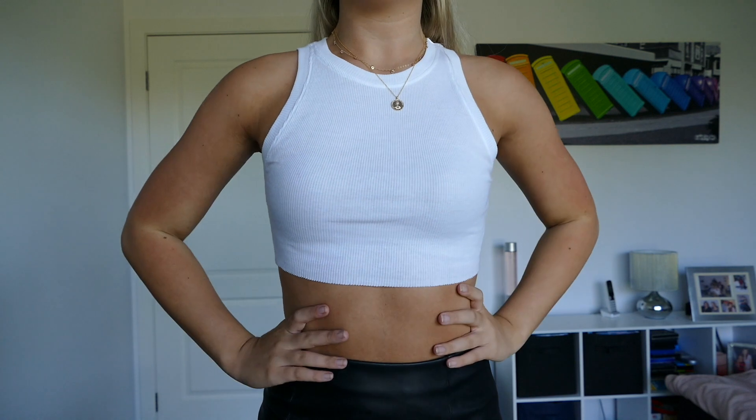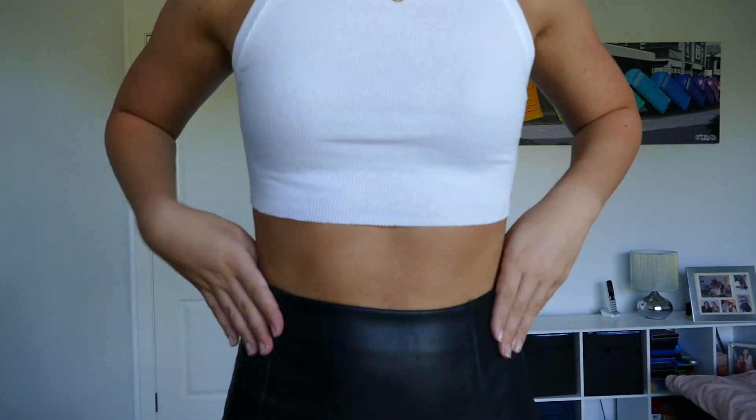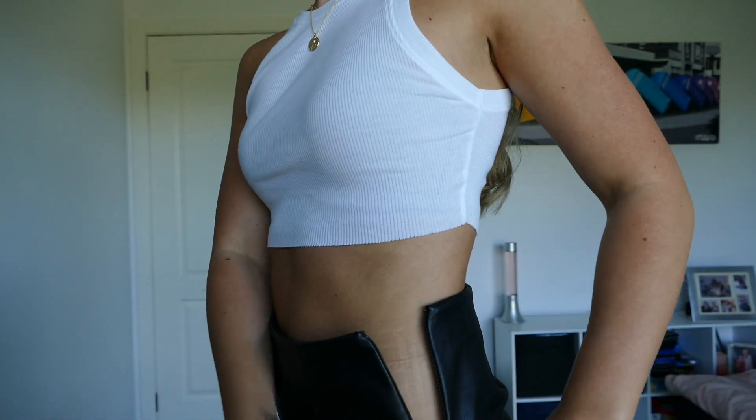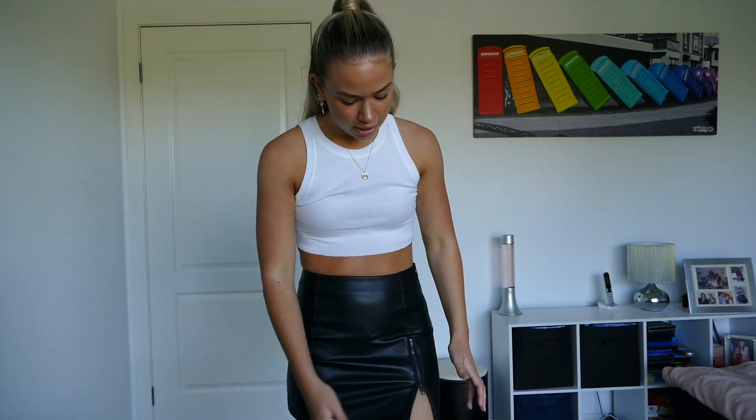For the next outfit we have the Forks Leather Mini Skirt and again the Mini Rib Cropped Tank. I just love this skirt — it has a zip that you can make into a tight mini skirt or undo so it's a little loose and free. It's a very nice faux leather material with a zip down the side. I love the zip slit — it's really nice and unique; I haven't seen any other skirts where you can change how much of a slit you want.